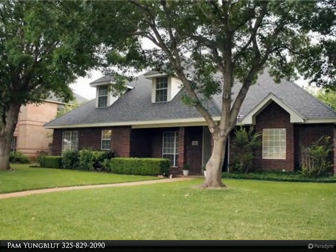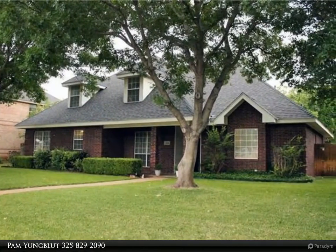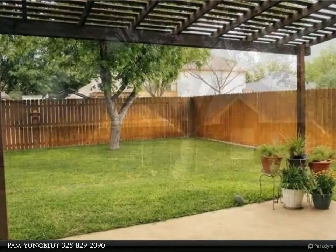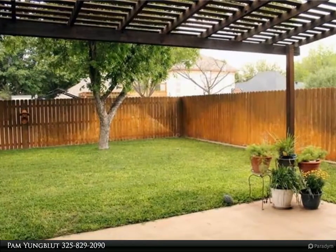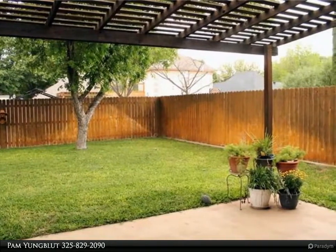This Center Realtors Property Video is presented by Pam Youngblood. Beautiful home in Champions — this picture-perfect home is spacious with 4 bedrooms, 2.5 baths, 2 living rooms, breakfast and formal dining, and additional bar seating.